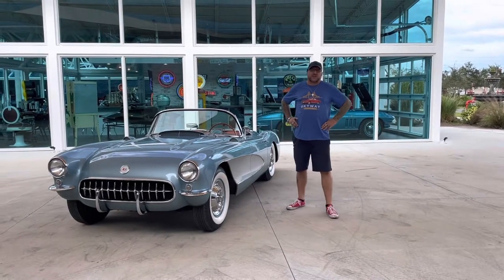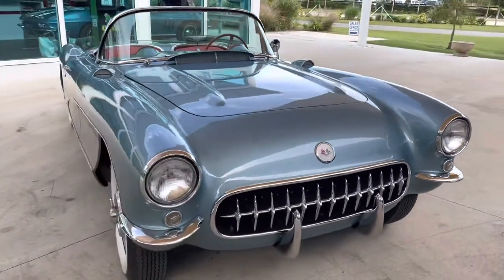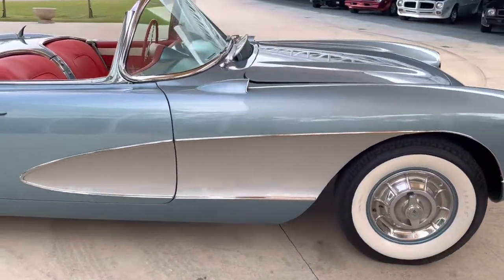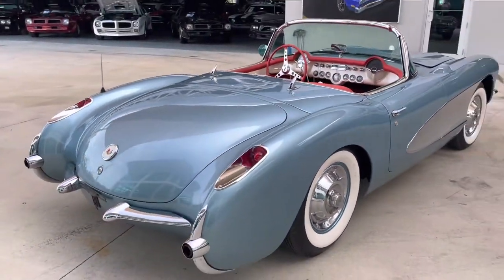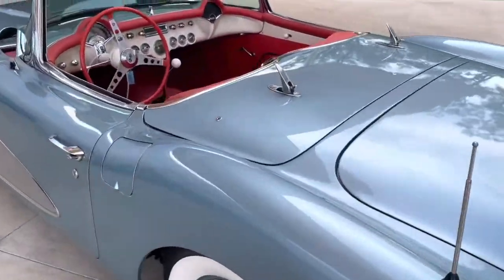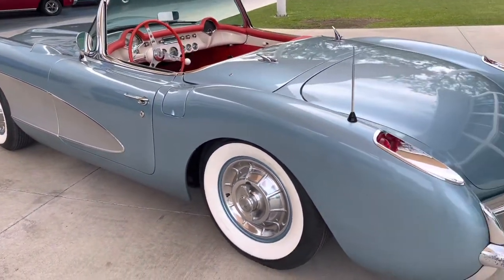Welcome back to Skyway Classics YouTube channel with Shane and Nyla here to show you an absolutely stunning 1956 C1 Chevrolet Corvette done in a beautiful light blue and white with red interior. This car has the factory 265 V8 with the dual quads paired to a four-speed manual transmission. The paint, the wheels, the chrome, the interior, and the glass on this car are all perfect. It is also equipped with factory AC.